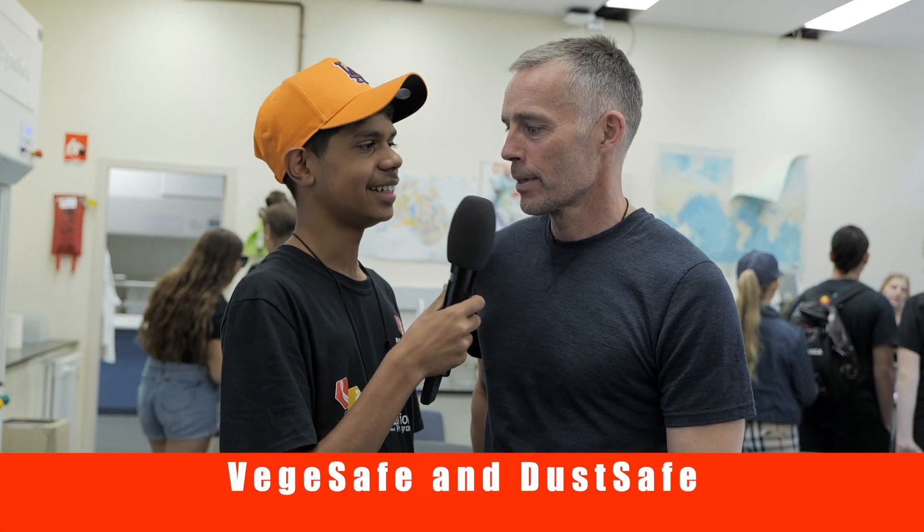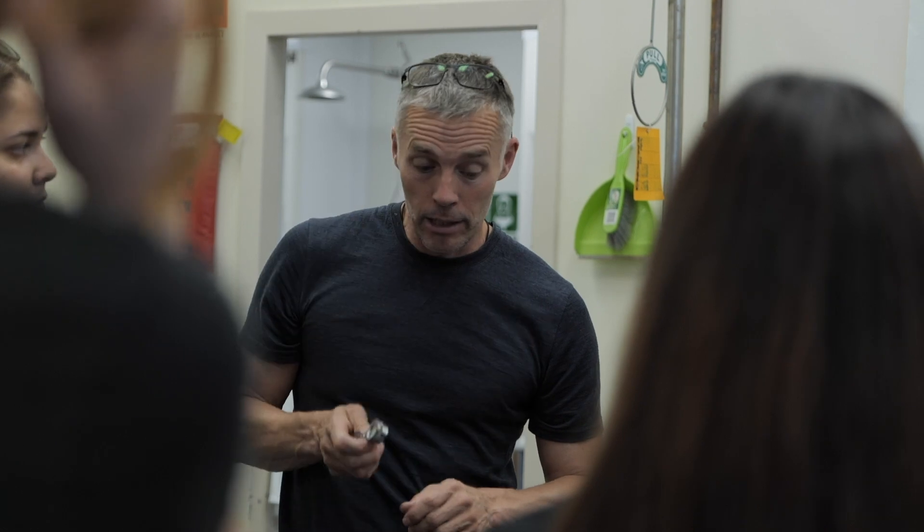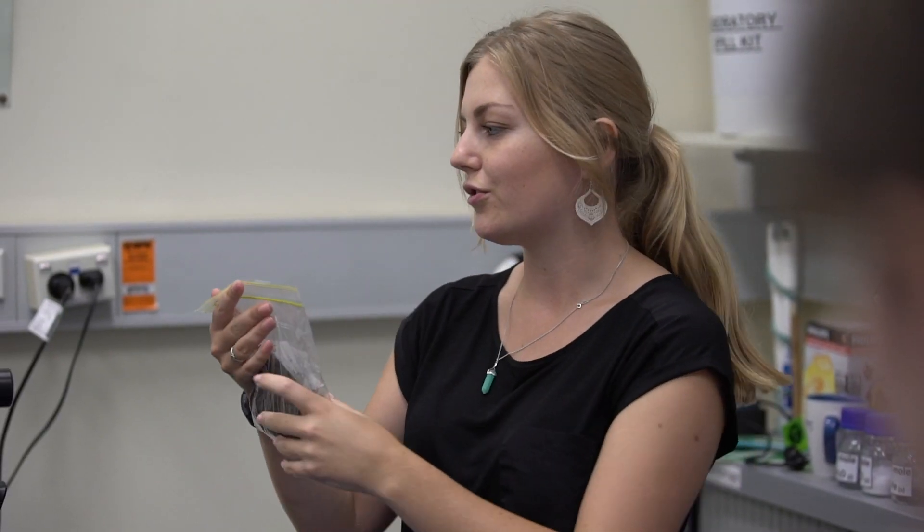So Mark, tell us what we're doing here. Well, we're here to show the students about our citizen science program, where we analyse dust and soils from people's homes.